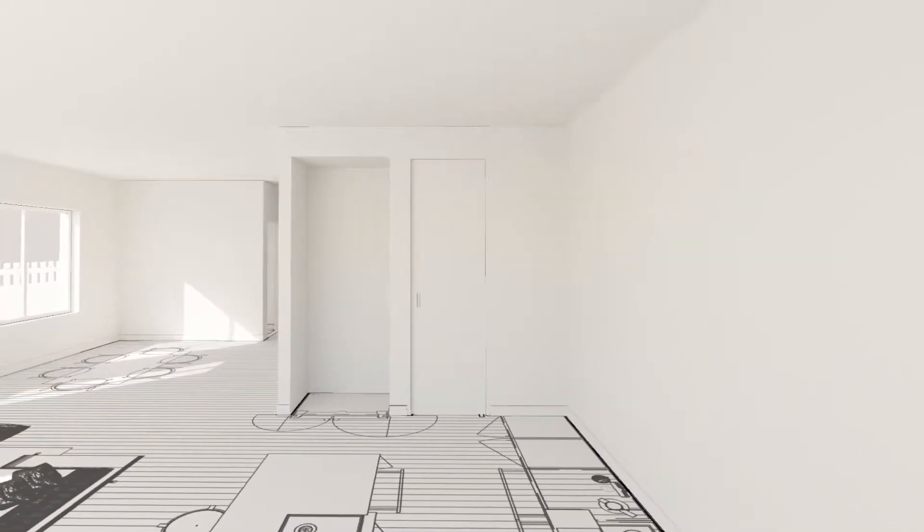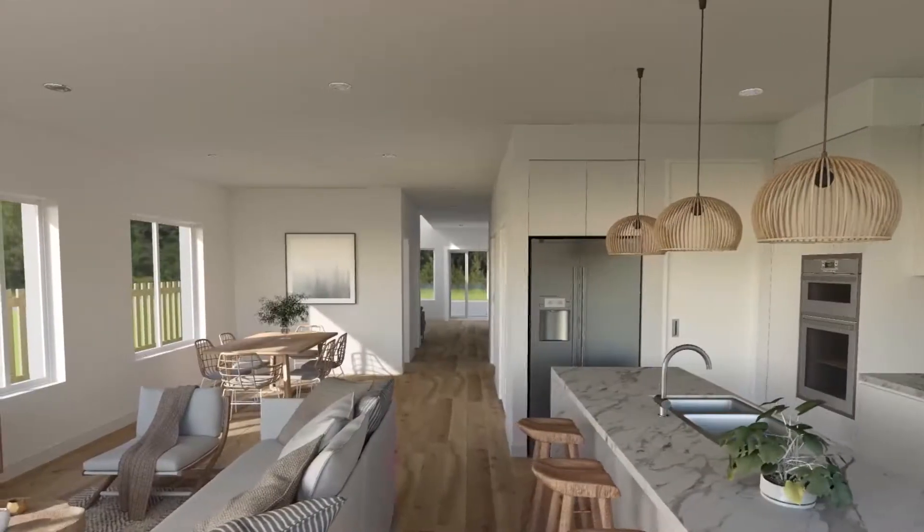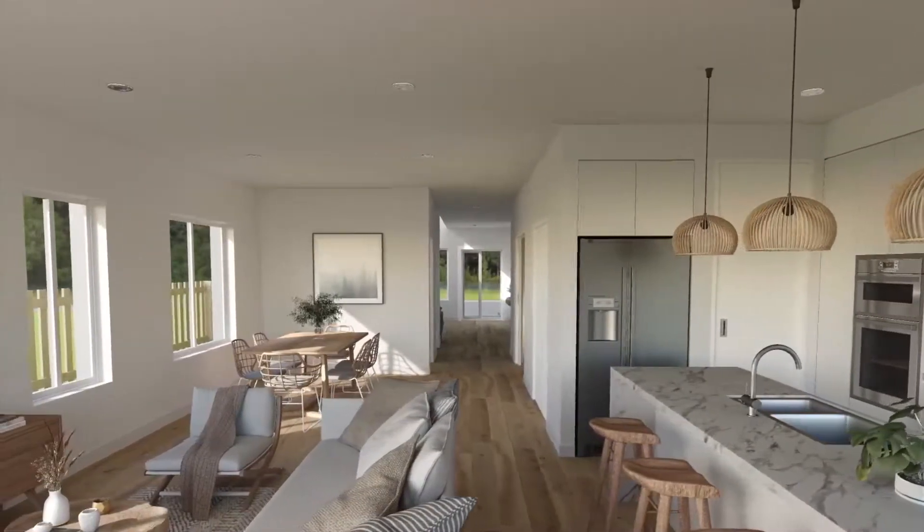When you are ready, just send us your mood board or finishes selection and you can see exactly what your new home will look like.